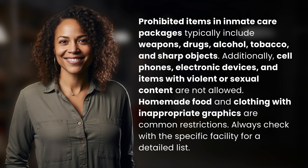Homemade food and clothing with inappropriate graphics are common restrictions. Always check with the specific facility for a detailed list.